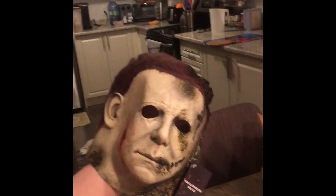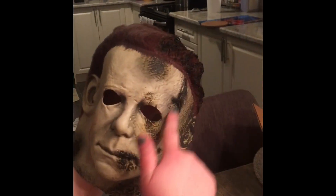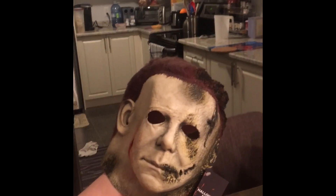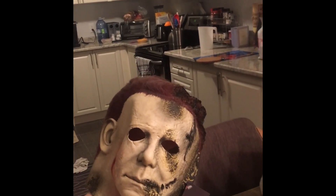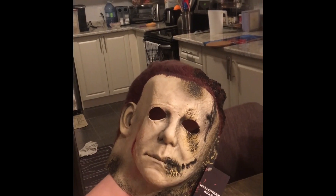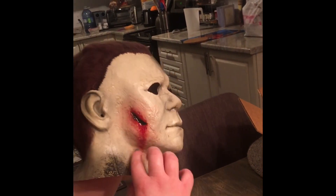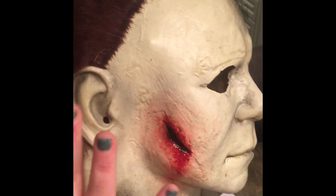Look at that — his mask is burnt because, spoiler alert, Laurie traps him in her house and sets the whole place on fire. As you see in the trailer, Mikey gets out when the firefighters go down into the house, and then he goes on a killing spree with his mask all charred. Just look at that paint job — oh my god.